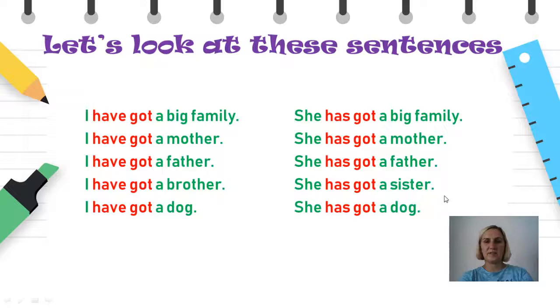Втората група на реченици се однесуваат на my friend Mia, на мојата другарка Мија. She, односно таа, ни претставува трето лице во еднина. Во овие реченици опишувам кои членови ги брои нејзиното семејство: she has got a mother (дека таа има мајка), she has got a father (дека таа има татко), she has got a sister (дека има сестра). Може да забележите дека кога зборувам за третото лице, односно за неа, формата на глаголот have got е изменета. Во англиски јазик, во трето лице еднина, глаголот have got се менува во форма has got.